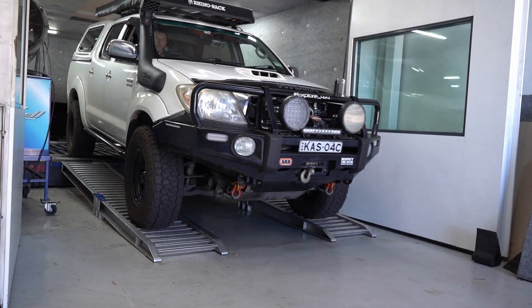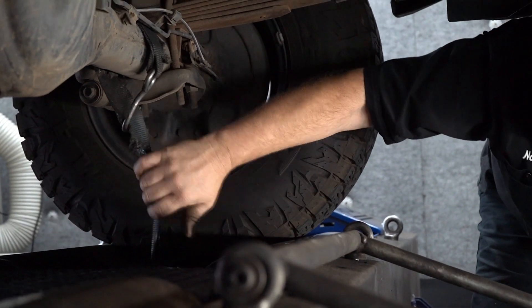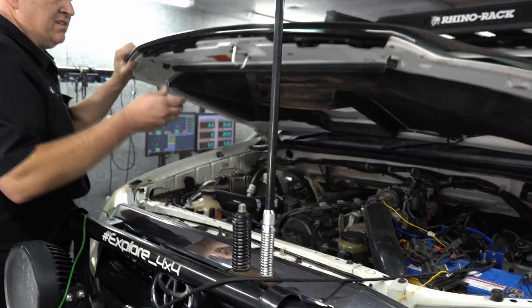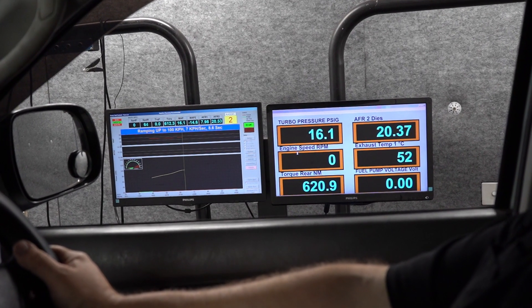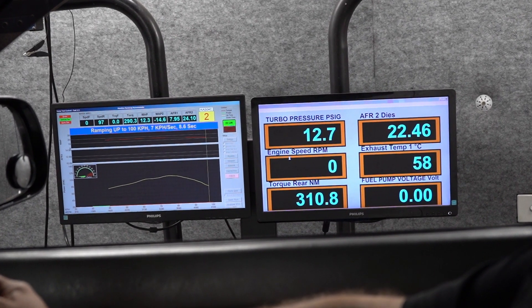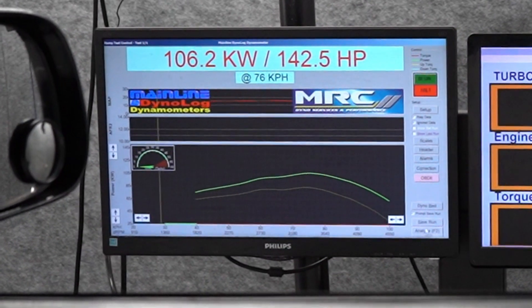Today is a lot hotter than yesterday — we've got a 30 degree day, which is about 12 degrees hotter than yesterday before we did the front mount. So it'll be interesting comparing a hotter day today with the front mount versus the cooler day yesterday with the standard intercooler on the Hilux. We've got some data that we'll go over.